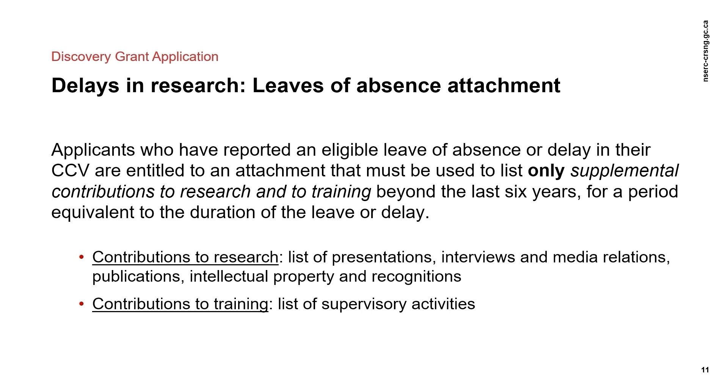Supplemental contributions prior to the last six years may be included in the following application sections: the new two-page leave of absence attachment, past contributions to the training of HQP, the most significant contributions to research, and samples of research contributions.